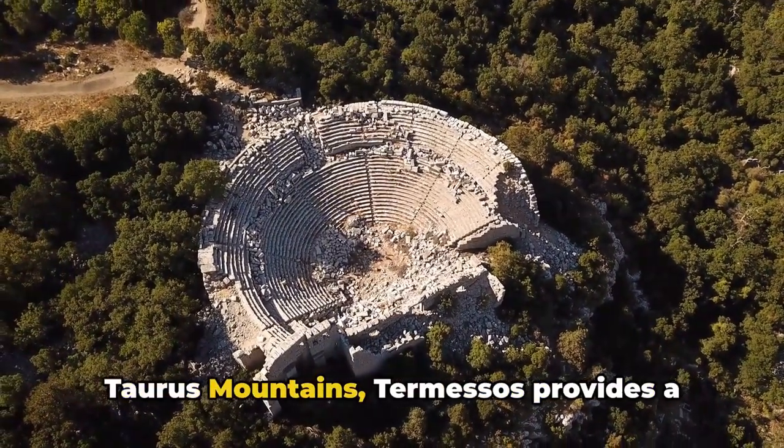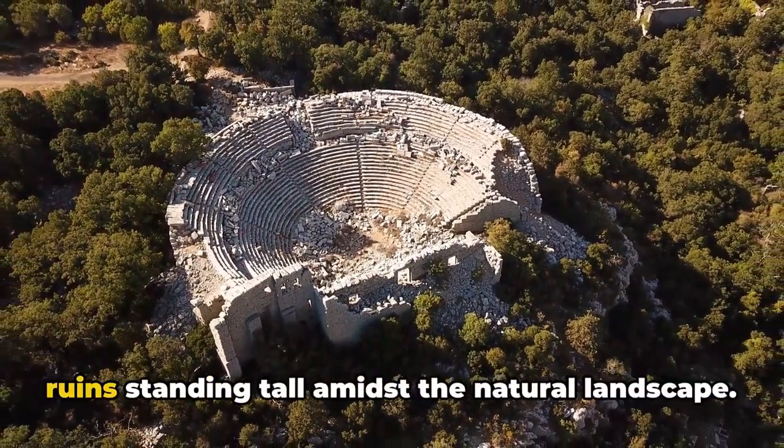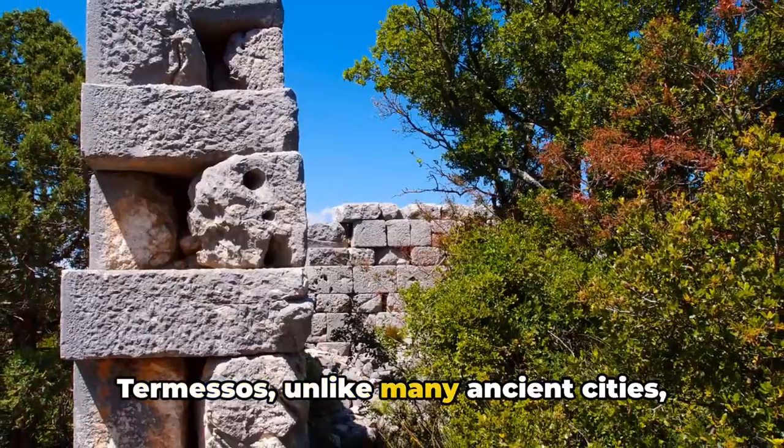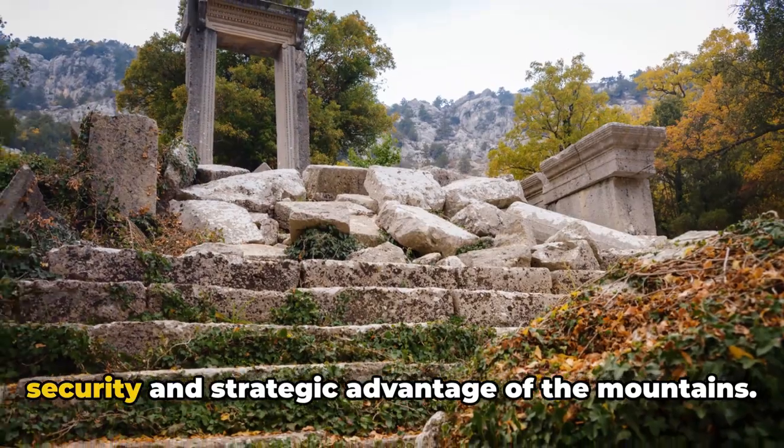Its ancient ruins stand tall amidst the natural landscape. Termessos, unlike many ancient cities, was not a coastal settlement — instead, its inhabitants chose the security and strategic advantage of the mountains.